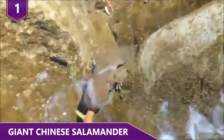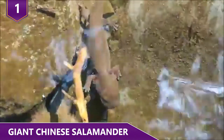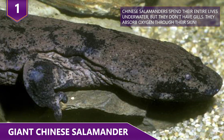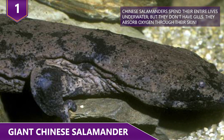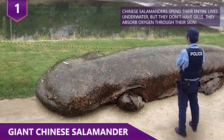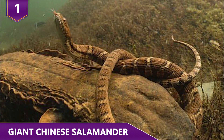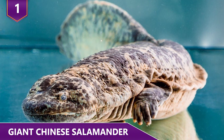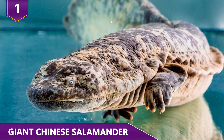Typically found in rocky mountain streams and lakes, they've also been introduced to surrounding regions such as Japan. Sadly, these amazing creatures have experienced a sharp decline in their population in recent years. The reasons are the usual culprits: habitat loss, overhunting, and climate change. These factors have led to something like an 80% decline in their population over the past several decades. The Chinese government is currently making efforts to conserve the species — let's hope they're successful.